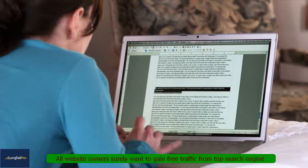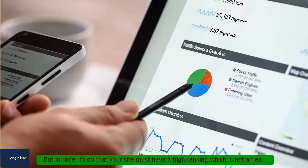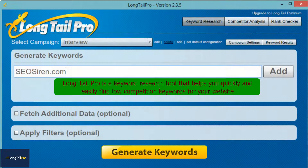All website owners surely want to gain free traffic from top search engines. But in order to do that, your site must have a high ranking, which is not easy. But there is an easier and faster way to do it using Longtail Pro. Longtail Pro is a keyword research tool that helps you quickly and easily find low competition keywords for your website.